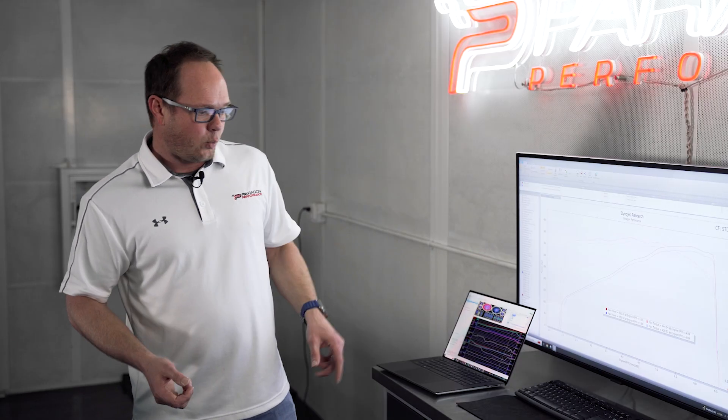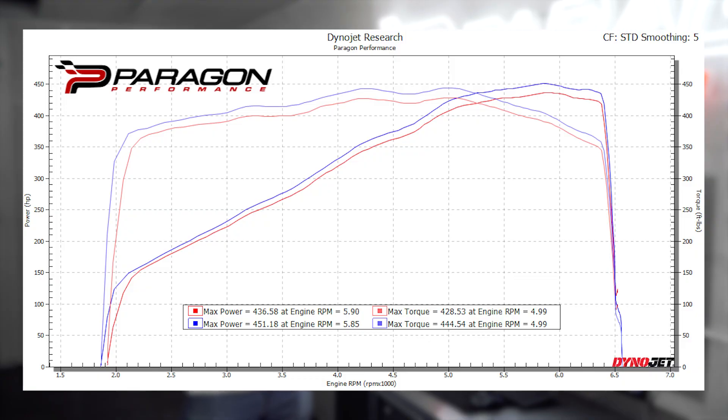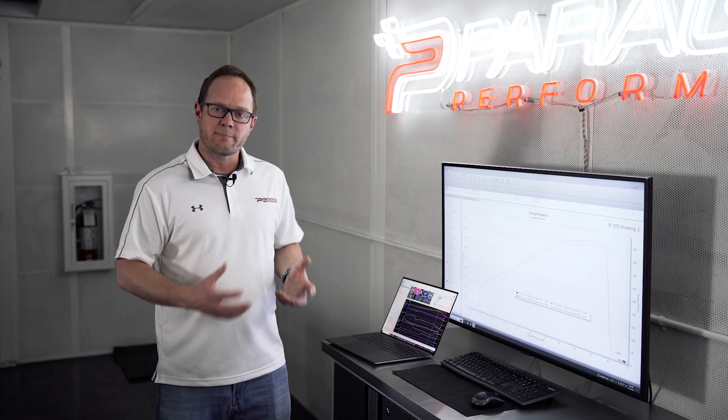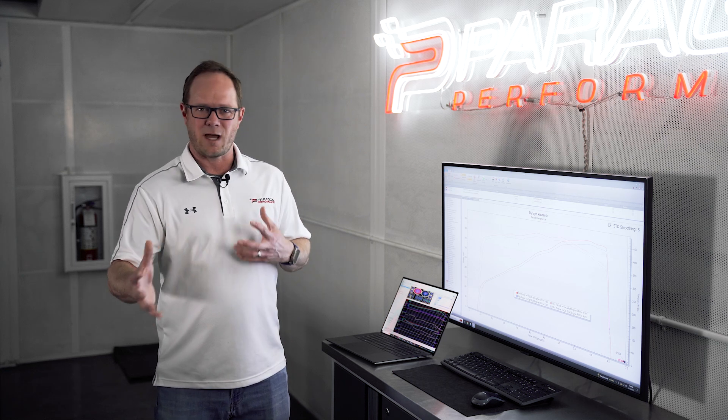When we take a look at the power, we can really see all the features of this intake working. It pretty much gives us more power and more torque from immediately at full throttle all the way through the power band — about 15 horsepower and another 15 foot-pounds of torque, give or take, which is really impressive to see out of an intake, considering that a lot of the ones we've tested really only give us about five to eight.